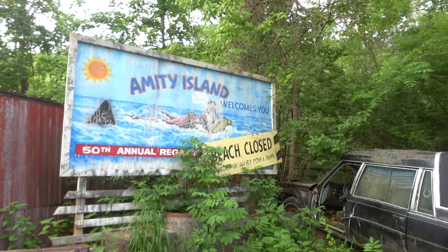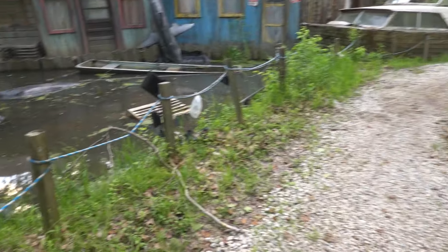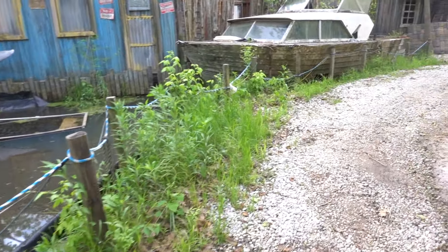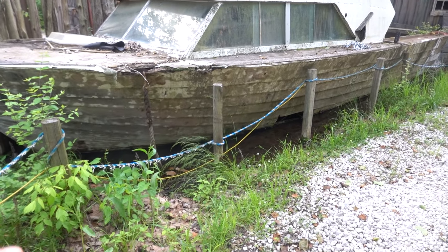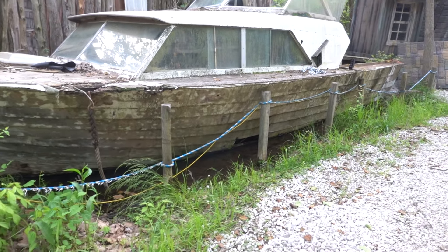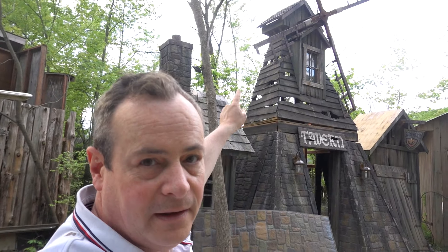Look at this — this is our Jaws Lagoon. You can see it's completely flooded. Amity Island, welcome! It's completely flooded. We bought this boat off the river and it wasn't easy to get it here. The Jaws definitely attacked this boat, and that's that.